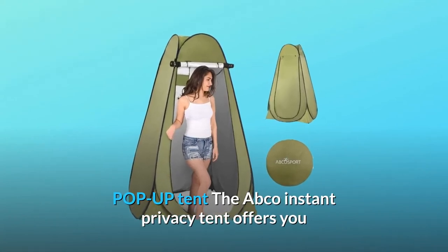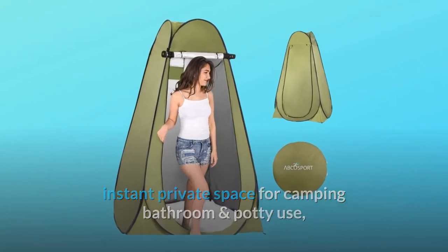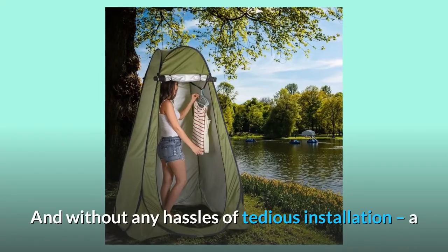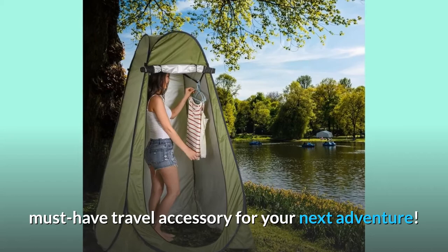The ABCO instant privacy tent offers you instant private space for camping, bathroom and potty use, outdoor showers, changing clothes, use as a soft rain shelter, and more — and without any hassles of tedious installation. A must-have travel accessory for your next adventure.